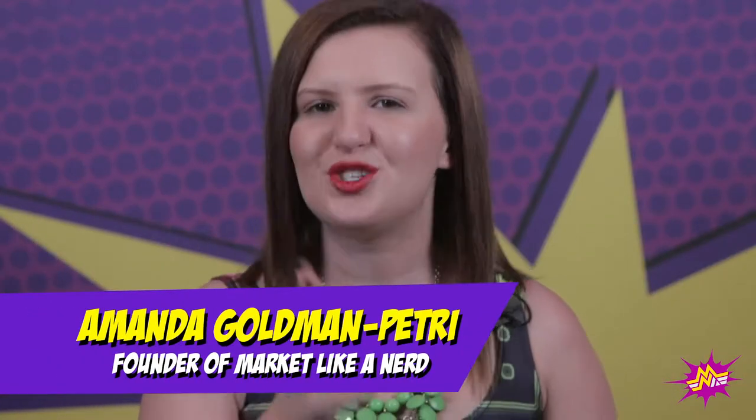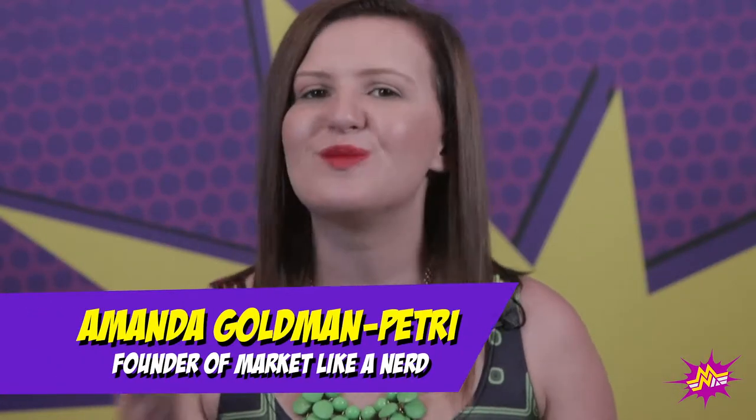Hi, Amanda Goman-Petrie here, but you can call me AGP, and welcome to Market Like a Nerd — the place to learn how to work smarter, not harder, so you can make more money with less effort.